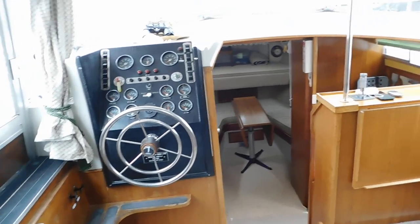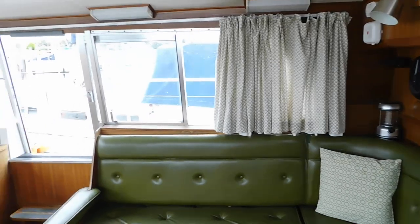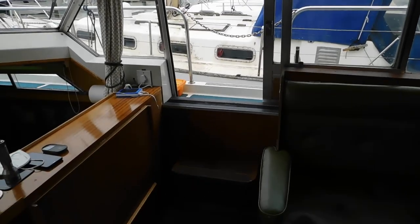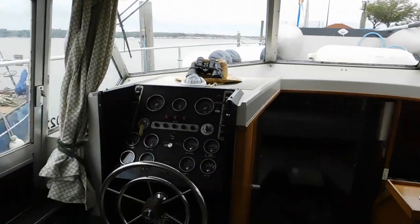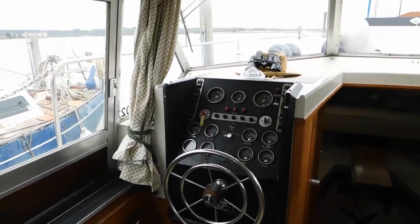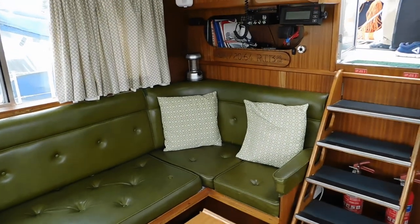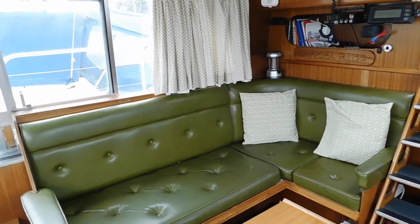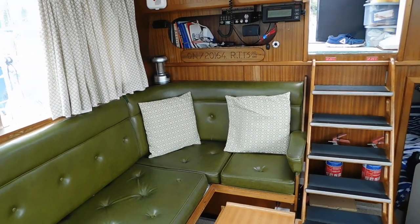Starting with the interior and the main saloon, one of the main features of the most popular Broom models is the side entrances, which make mooring up and moving around the vessel a lot easier. Furthermore, in very hot weather it allows for a very good blow-through as well. For those who haven't experienced Broom boats before, they're very high quality build, very high quality layup — these boats basically last forever and a day and they're built like brick outhouses.